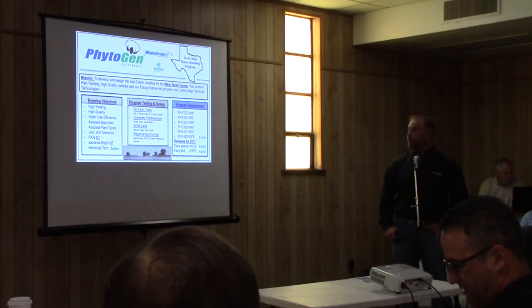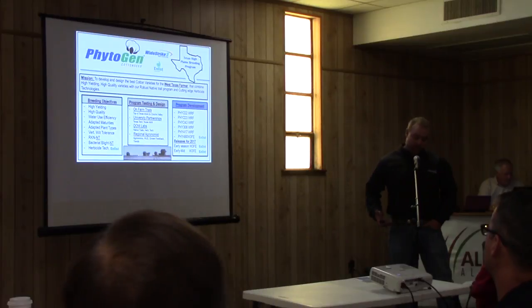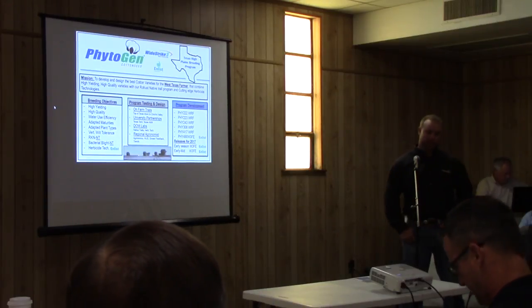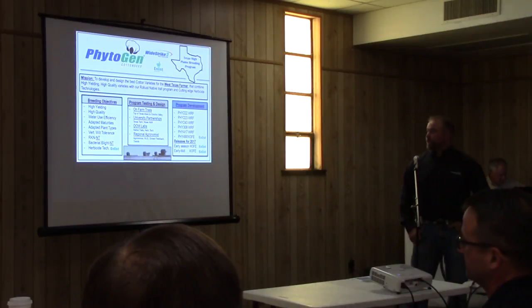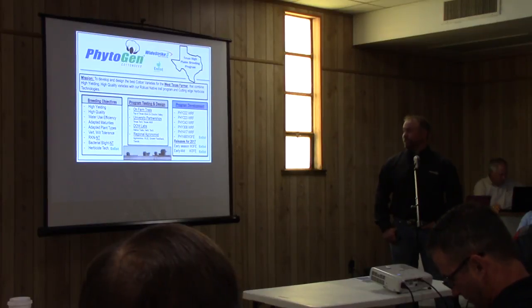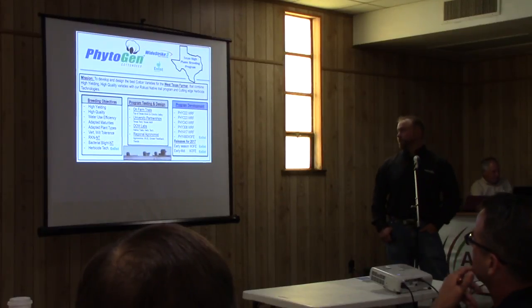The Phytogen Texas High Plains breeding program. We have a mission statement, and for our team it's very personal: to develop and design the best cotton varieties for the West Texas farmer. They combine high yielding and high quality varieties with our robust native trait program and our cutting edge herbicide technologies.